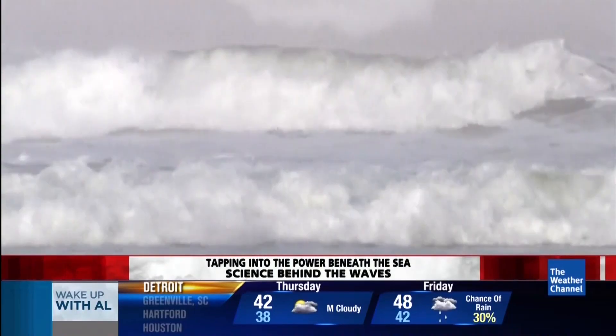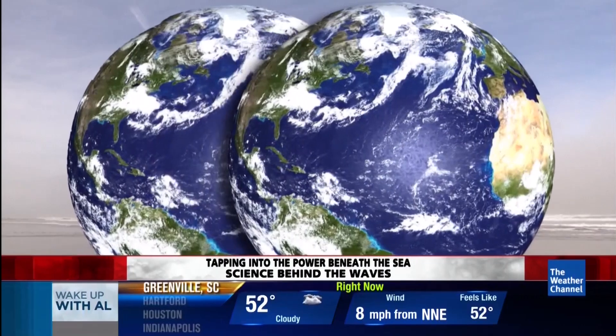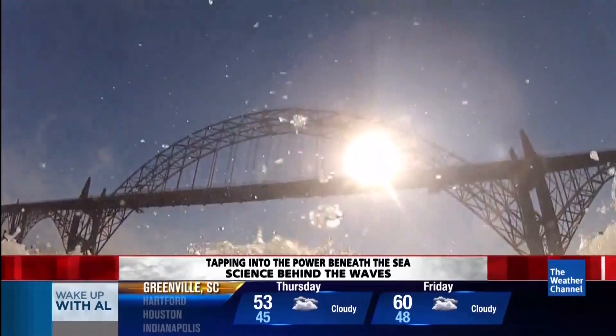Trapped in ocean waves around the planet, there could be enough power to run two Earths. That's the estimate, but the problem has always been converting waves into electricity. Until now.